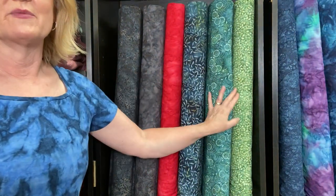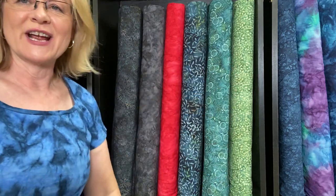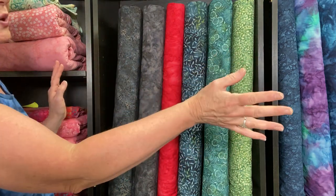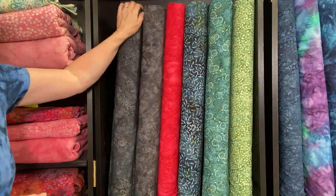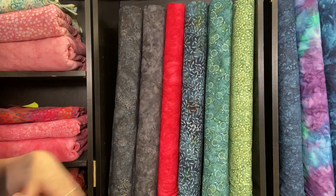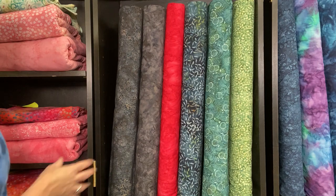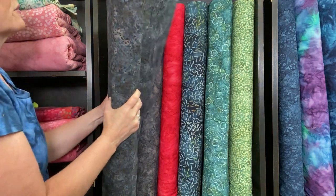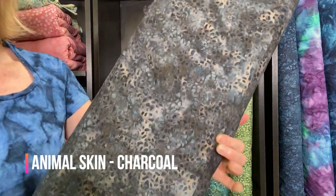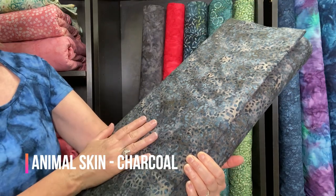I'm going to show you each one of the fabrics up here on our wall. I had to do some rearranging of our jersey knit grouping just to have a place for all of these bolts. Each fabric is double folded, which makes a great way to stand up all of our backings. Here is the first one I want to share with you.